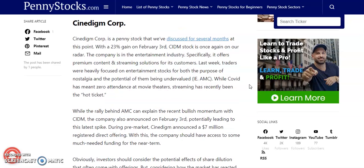The first penny stock on our list is going to be Synodym Corp. With a gain of about 23% on February 3rd, CIDM stock is once again on our radar. The company is in the entertainment industry — specifically, it offers premium content and streaming solutions for its customers. Last week, traders were heavily focused on entertainment stocks for both the nostalgia and the potential of them being undervalued like AMC.